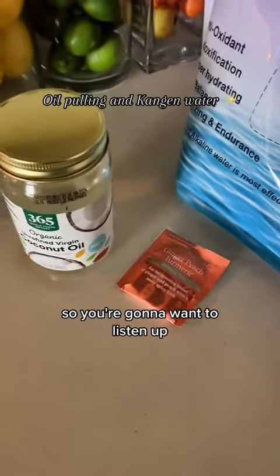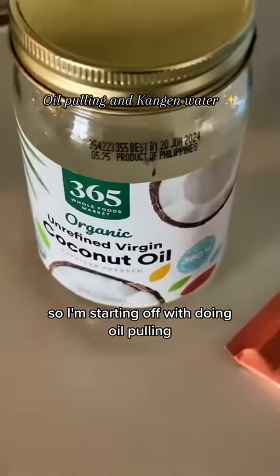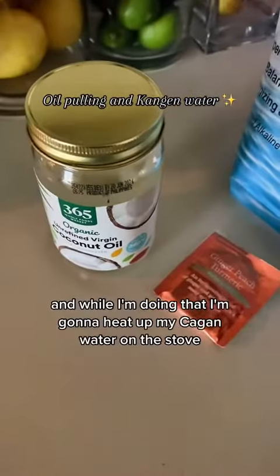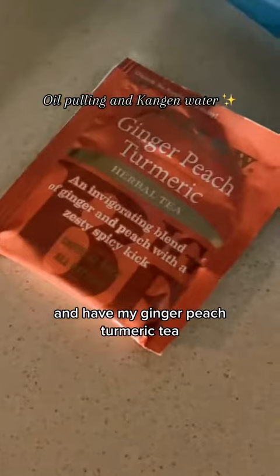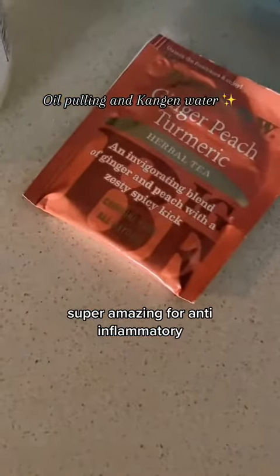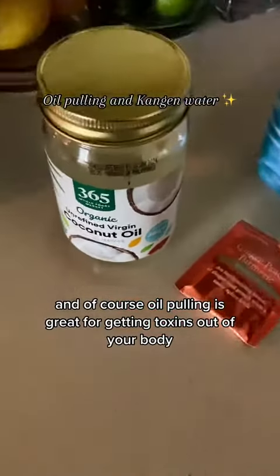I have a lot to share this morning, so you're going to want to listen up — definitely going to enhance your life. I'm starting off with oil pulling, doing that for 10 minutes. While I'm doing that, I'm going to heat up my Kagan water on the stove and have my ginger, peach, turmeric tea — super amazing for anti-inflammatory. Oil pulling is great for getting toxins out of your body.